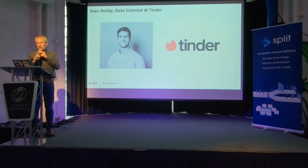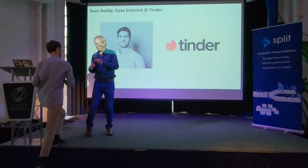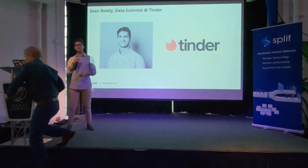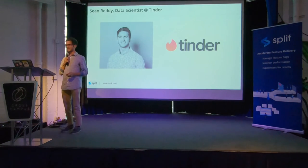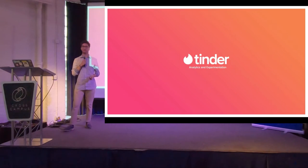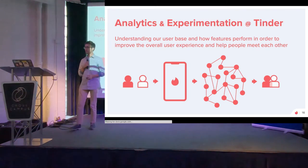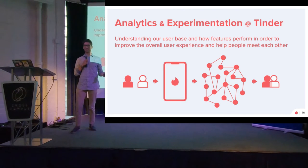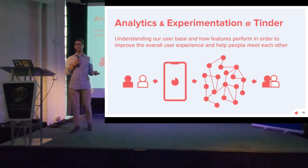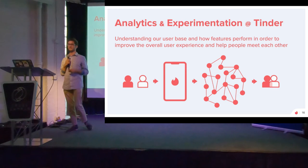Next up we have Sean Reddy, data scientist at Tinder. Hey everyone, I'm Sean, and I'm here to talk about analytics and experimentation and how we do that at Tinder. Our primary purpose is to help people meet each other, so any experiments we conduct to help enable that is our overall goal. We need to understand how people are using our app.